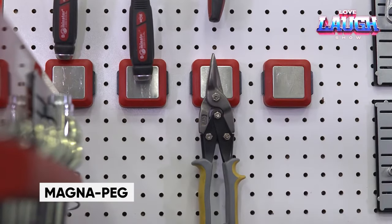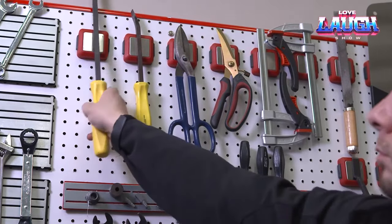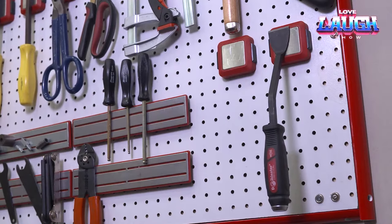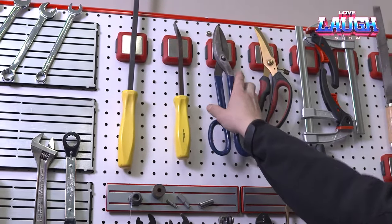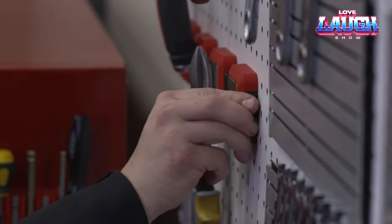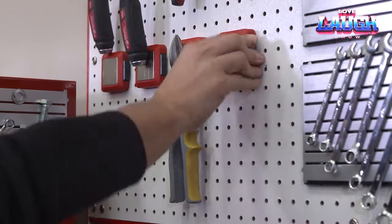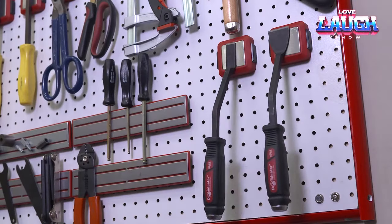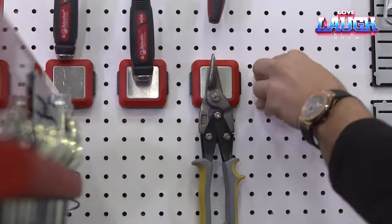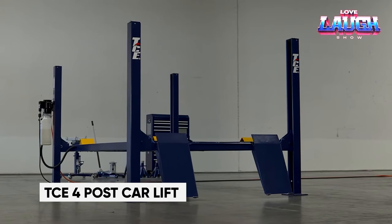In search of an efficient tool storage solution for your compact space? Look no further than the MagnaPeg punch panel tool holder. Installation is a breeze thanks to the specially designed fastener that takes mere seconds. The standard package includes three holders, each equipped with potent magnets to firmly secure your pliers, screwdrivers, wire cutters, and an array of tools. Each holder measures two inches by two inches, and the innovative design has earned a patented status.